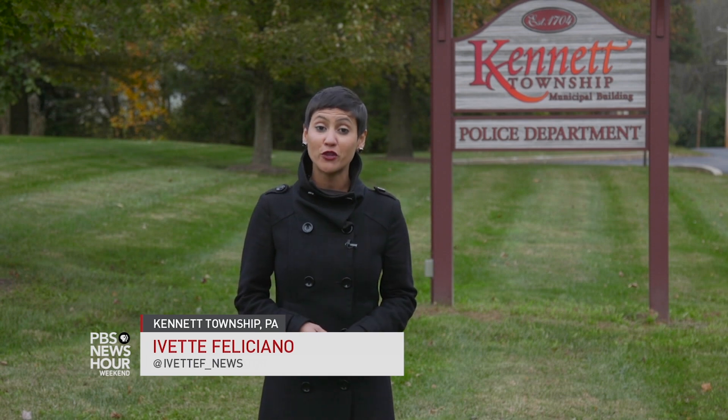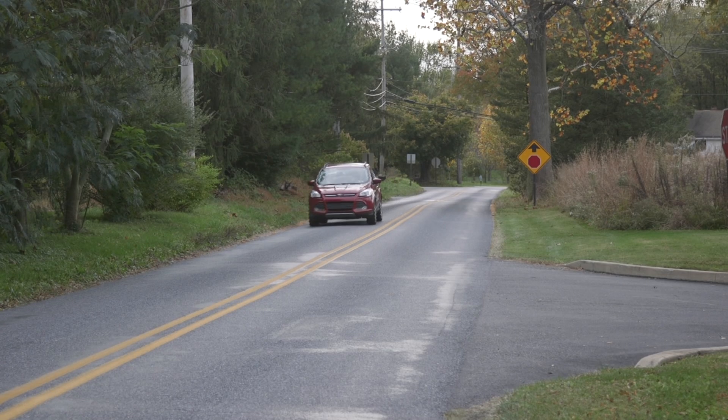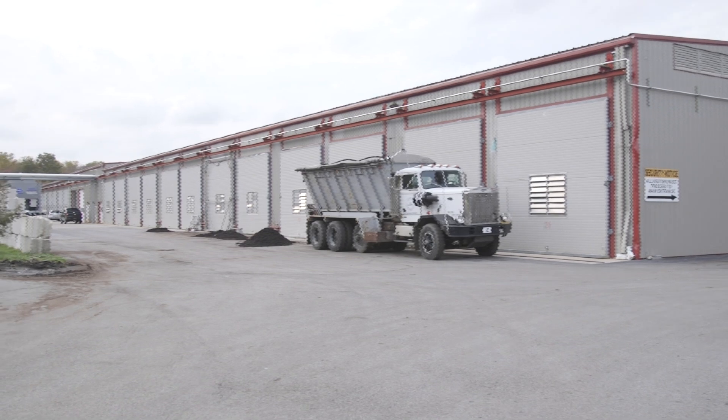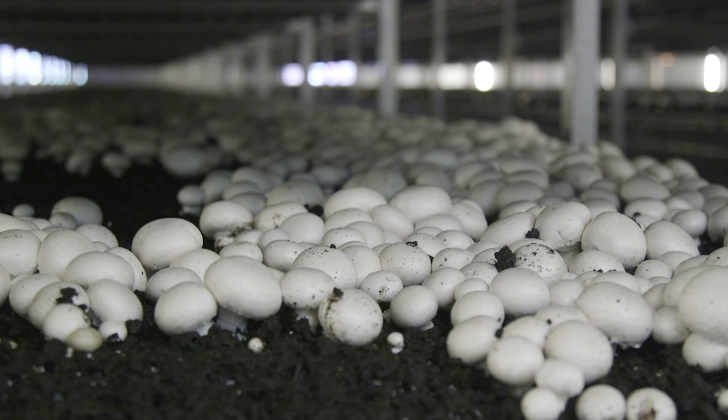Here in Kennett Township, Pennsylvania, mushroom growers have been using indoor farming techniques for over 100 years and today produce half the U.S. mushroom crop. An hour outside Philadelphia, this small community of 8,000 people harvests half a billion pounds of mushrooms every year, all of it indoors and at a low cost of about $1 per pound.